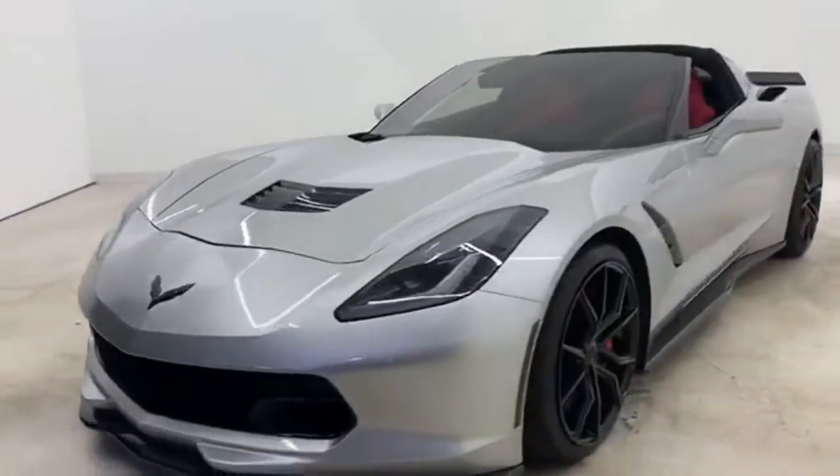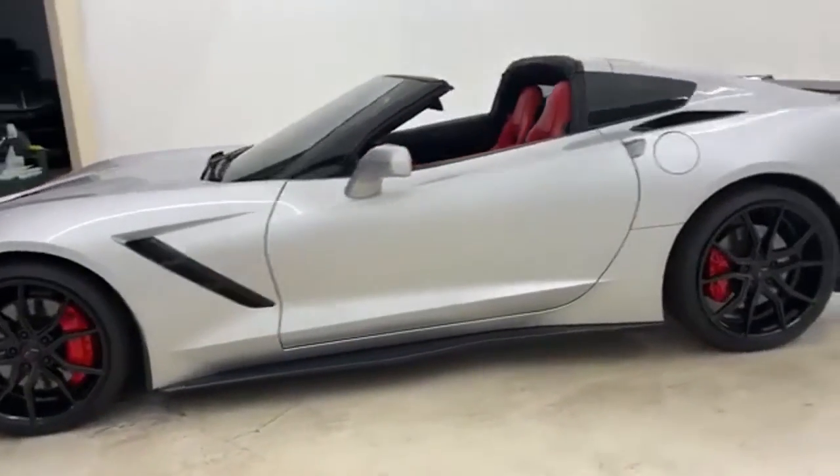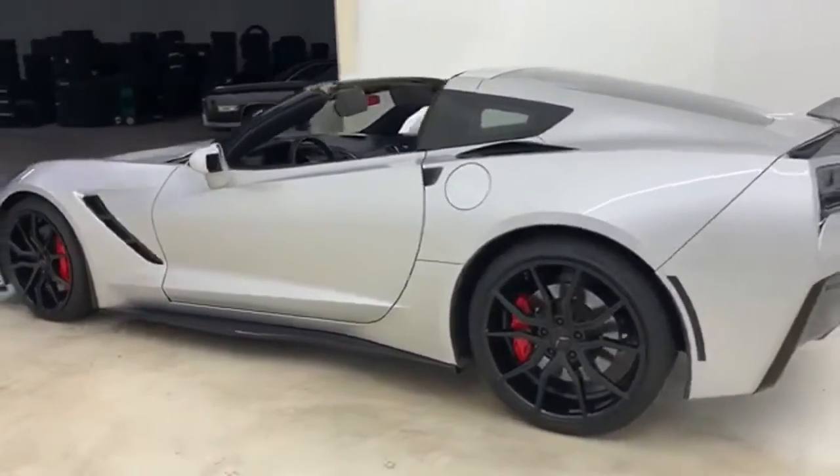It's a 2014 Chevrolet Corvette Stingray. This icon has been designed to defy convention and to provide a thrilling driving experience like no other.